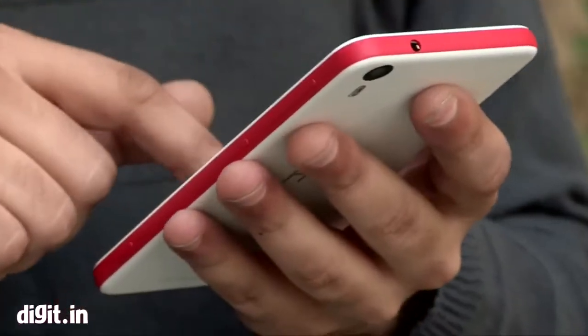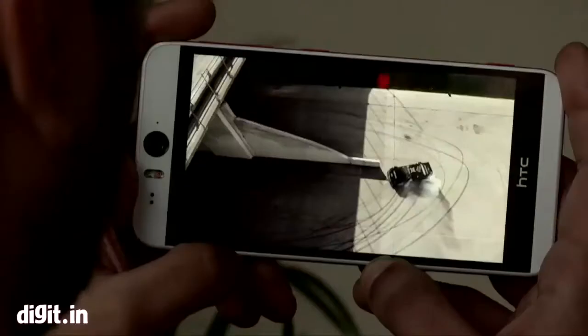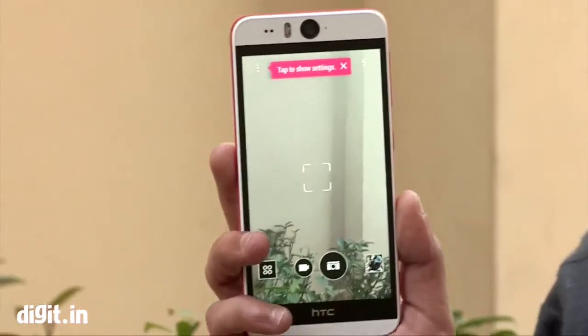To conclude, the Desire Eye is a very good phone. If you talk about performance and hardware, it is almost similar to the HTC One M8 and E8. The differentiating factor is its 5.2-inch display and the front 13MP camera. So if you like to take selfies, this is a very good phone in this price segment. If you talk about hardware and performance, there is no real difference.